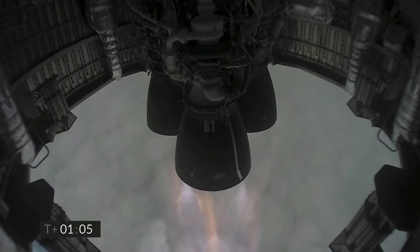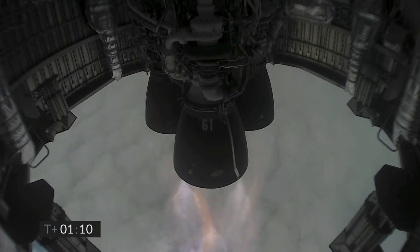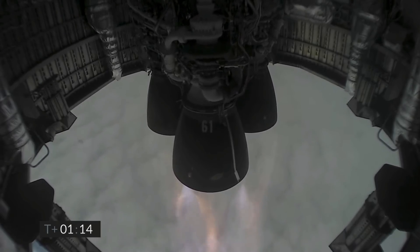Just past one minute into flight, we're through two kilometers altitude, all three Raptor engines continuing to burn. Next major event in about one minute is we will turn off the first of the three Raptor engines.